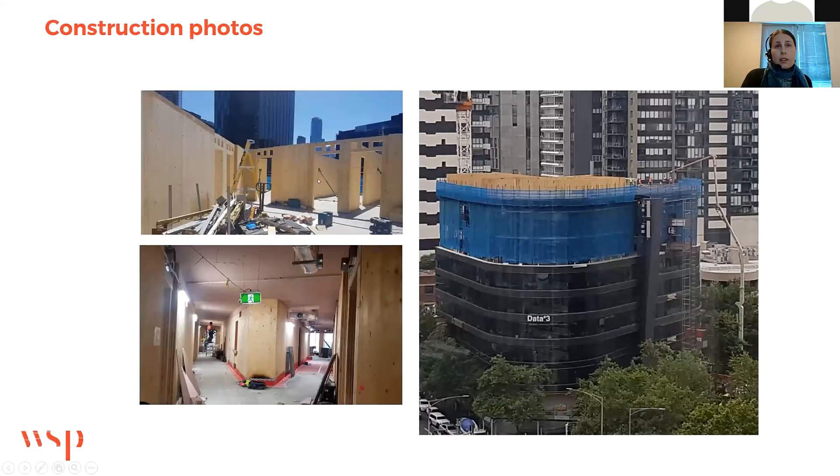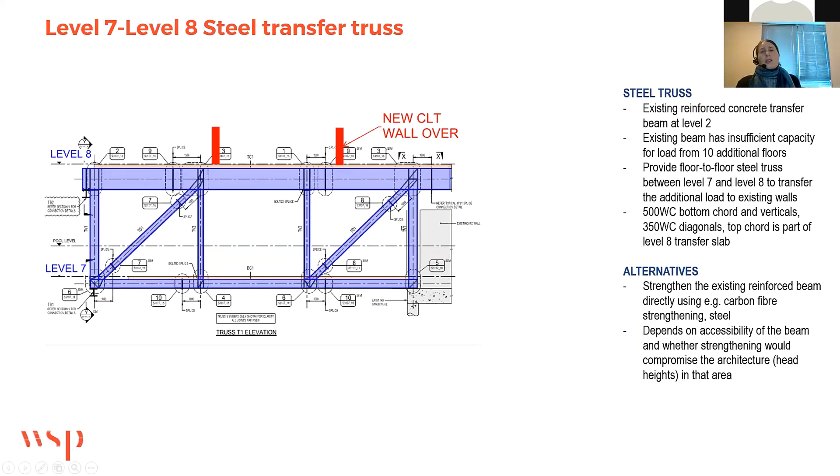This is the transfer deck with the first CLT level. In this photo you can see Level 7 and then Level 8, which is the transfer deck — that's the first section of CLT — and they're pouring the other half of the Level 8 transfer deck there.